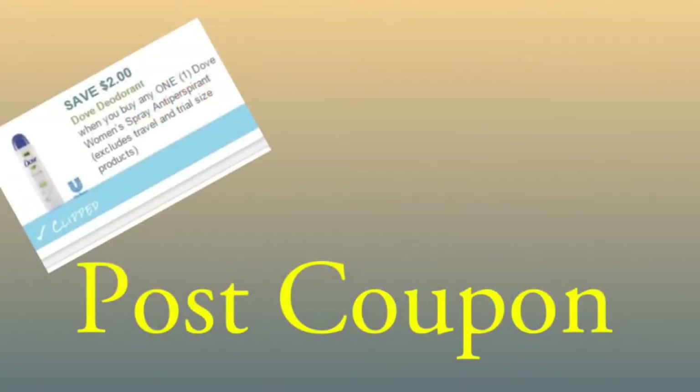Today we're going to talk about post-coupon. Some of you might not even know what this is. Post-coupon is when you take a coupon into the store that either you forgot to use, or maybe you bought something and then a printable became available, or maybe you left your coupons at home — whatever the case is. Post-coupon is when you take the coupon after the fact of purchasing and take it into the store, and the store will reimburse you for the value of the coupon.